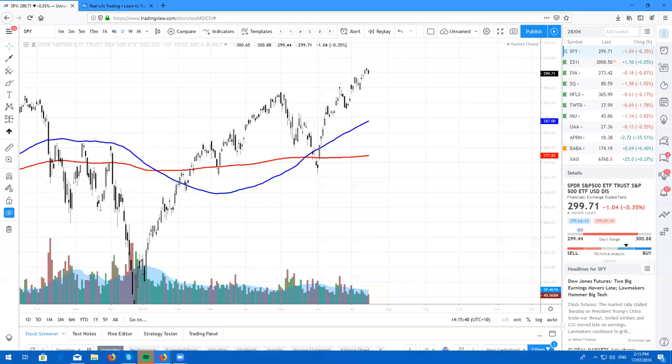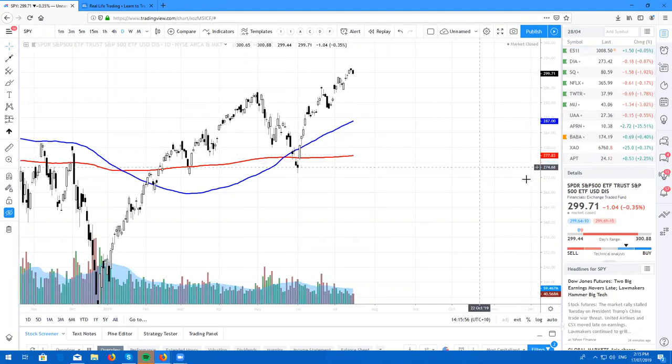Hey traders from around the world, what's going on? It's your boy Ricky Cadden back again with Real Life Trading Australia with another real life stock review.